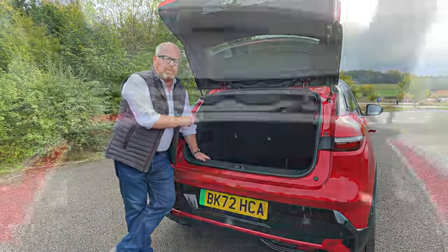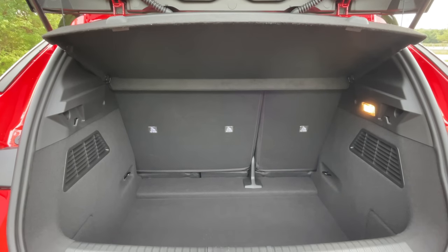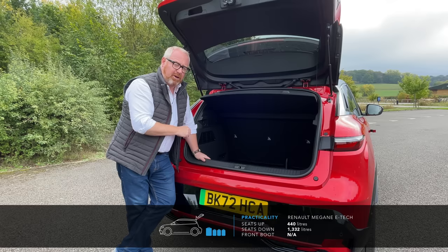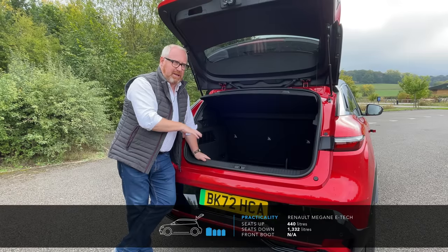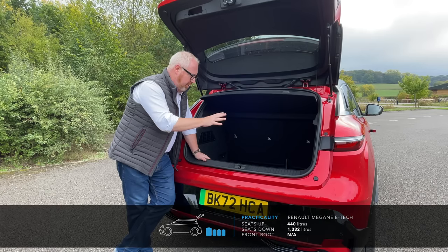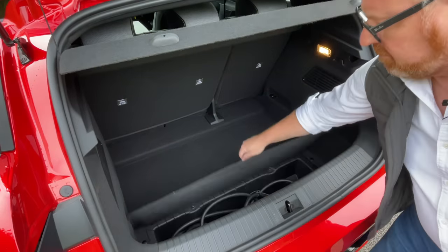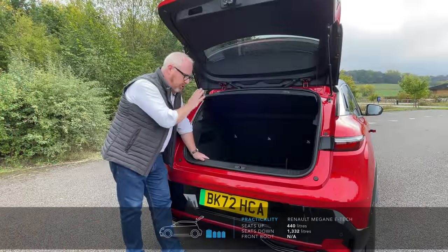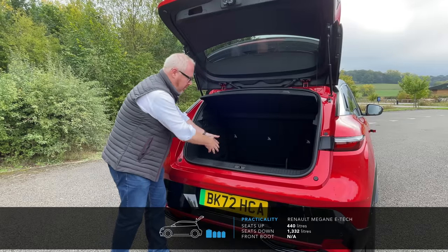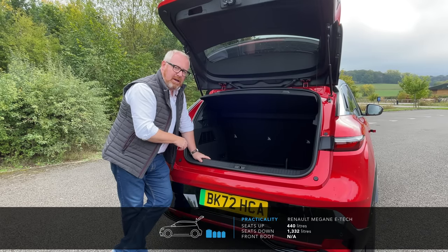That is 440 litres of boot space — vastly bigger than the 380 litres in the Citroën EC4 and the 385 litres in the Volkswagen ID.3. You can extend it by flipping down the 60/40 rear bench, taking total capacity up to 1,332 litres. Trust me, suitcases will fit. You've got an additional 32 litres under the boot floor for cable storage. There's nothing up front as it has a front-mounted motor. The only downside is there's quite a deep sill and a drop from the load point entry down to the boot floor, but it's more than enough space for any family.